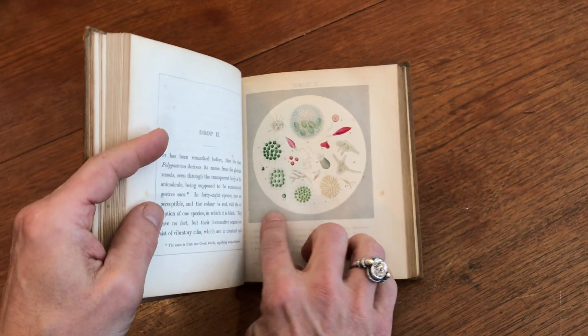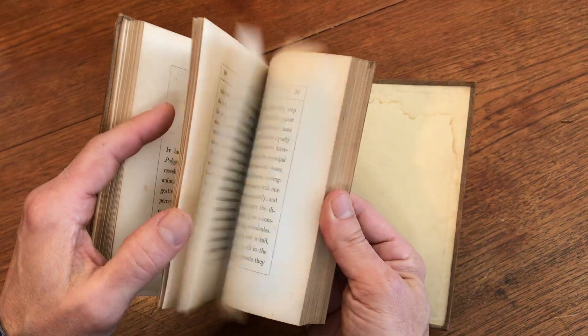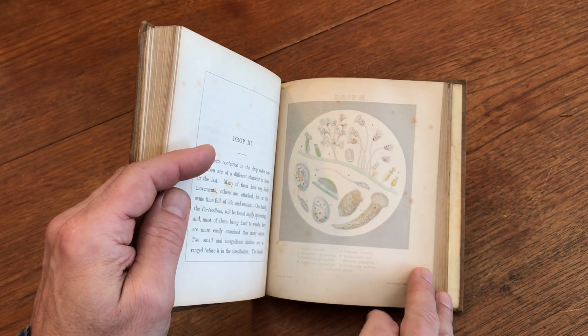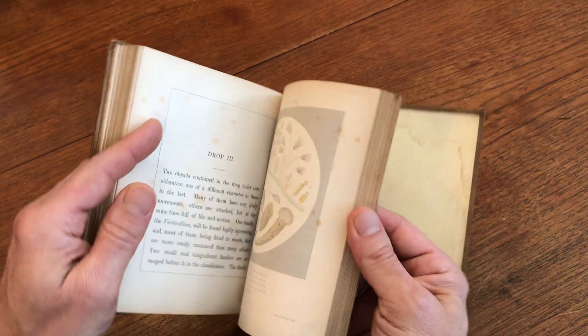Here's the third scientific little plate, very detailed with a key below it. And the final plate is coming up right here. The key below it has nine specific organisms identified.